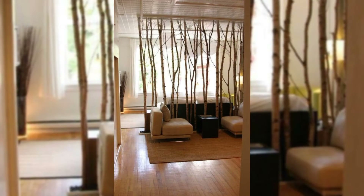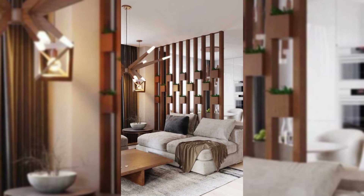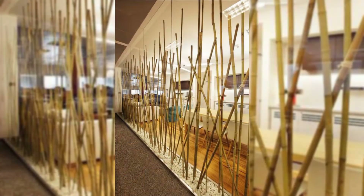Use a bookshelf as a room divider. Bookshelves are not only a treat for book lovers but will also serve the purpose of a room divider for your open space.